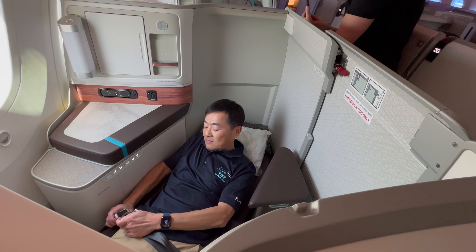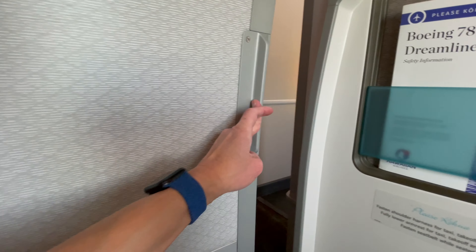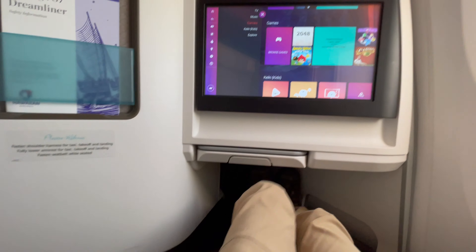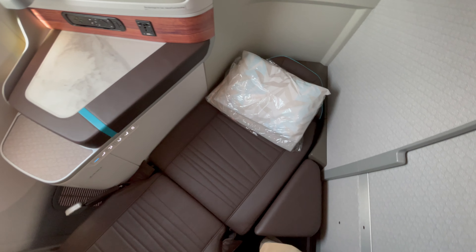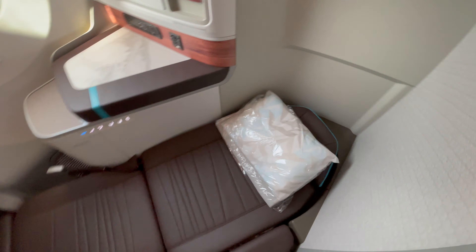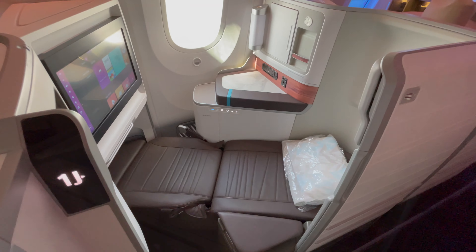The 20 and a half inch wide seat lies full flat, and there is a privacy door. Did I mention there's a door? There's a decent amount of space around my feet, and I certainly did not feel constrained like some other pods that I have experienced on other airlines.